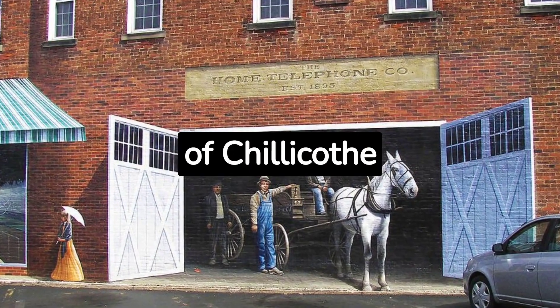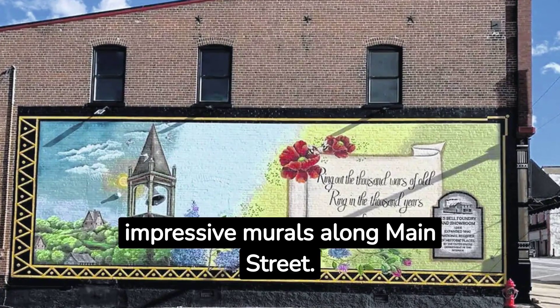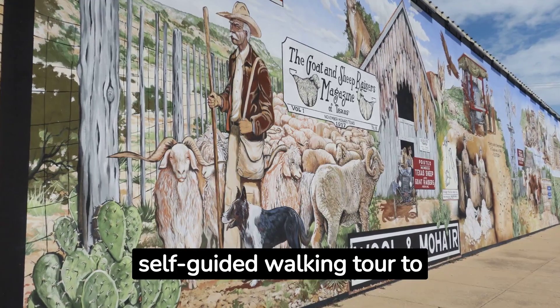3. Murals of Chillicothe. Chillicothe's vibrant art scene shines through 25 impressive murals along Main Street. Local artist Kelly Poling captures historical tales, offering a self-guided walking tour to explore these town gems.